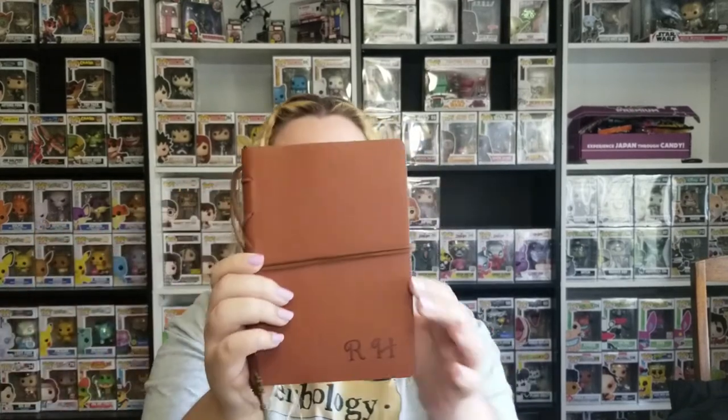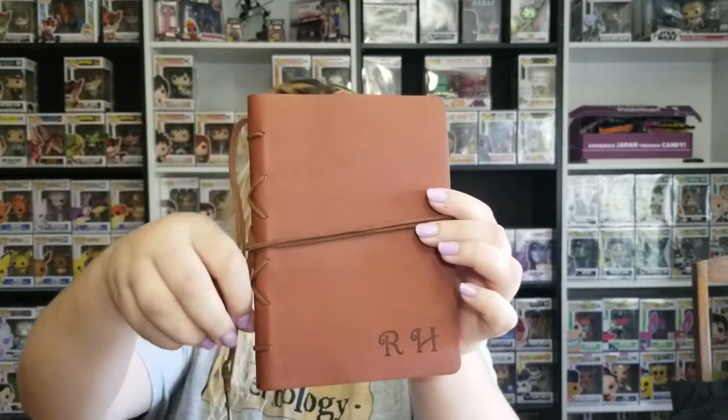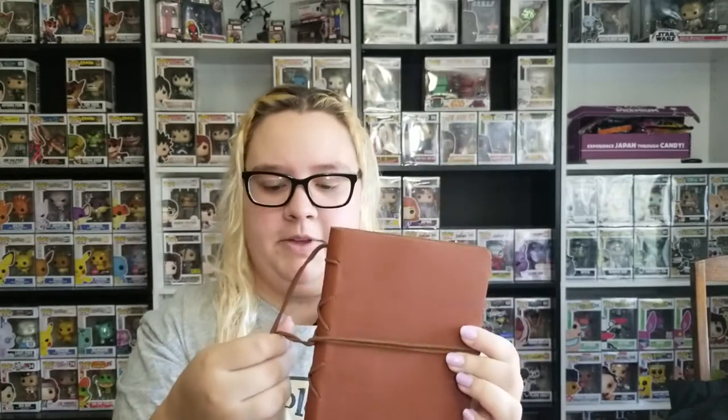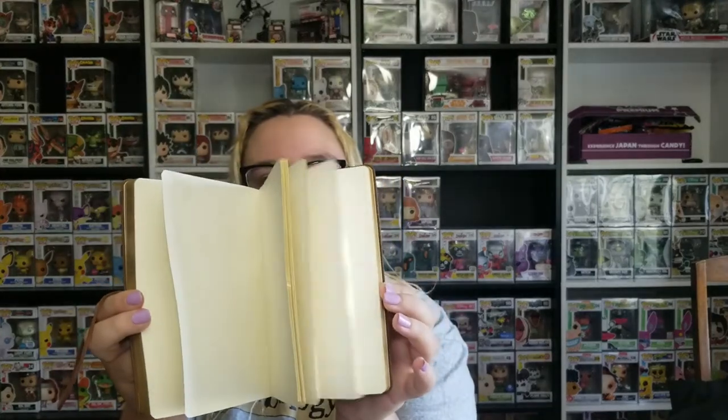Then we got a notebook for otherworldly creatures. It's got an owl charm and a key that looks like a seahorse — probably supposed to represent a Kelpie. It's got 'RH' on it, which I'm going to guess stands for Rubeus Hagrid. On the inside it's just got blank pages, good for writing or drawing pictures of the creatures.